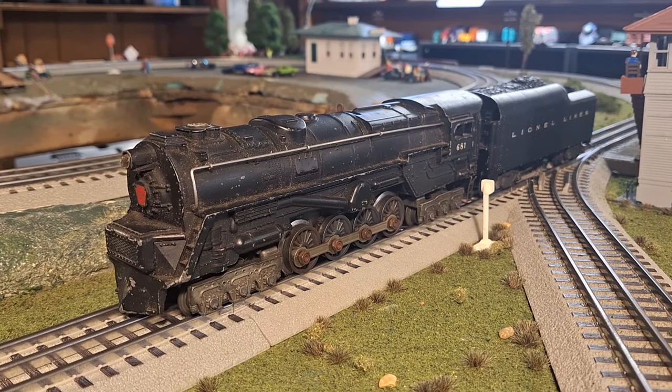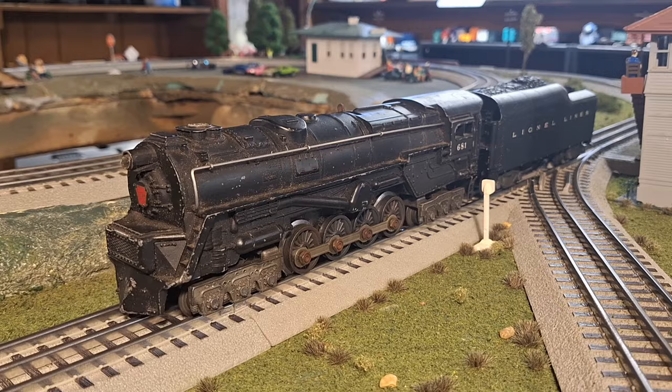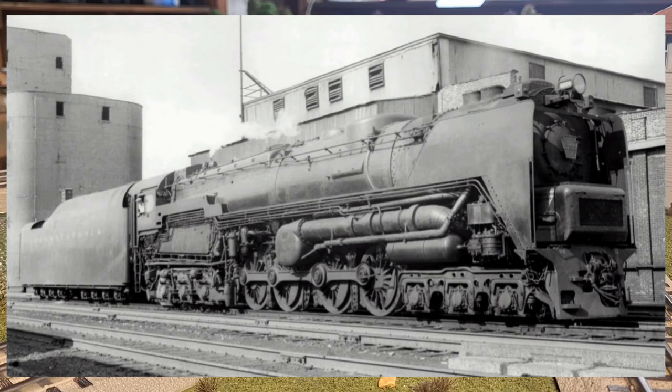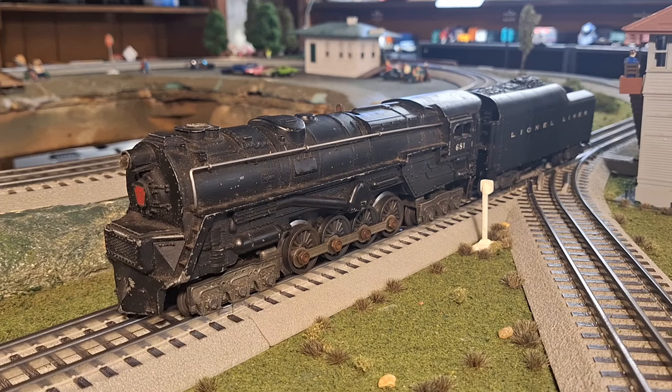The Lionel Turbine is one of the most iconic engines of the post-war period. This unique engine was part of countless sets and sits among the 700E and Santa Fe F3s in recognition. Despite its beloved success in model form, the prototype was widely regarded as a failure. This video will discuss the failed history of the real Pennsylvania turbine and the history of its success in the model world.